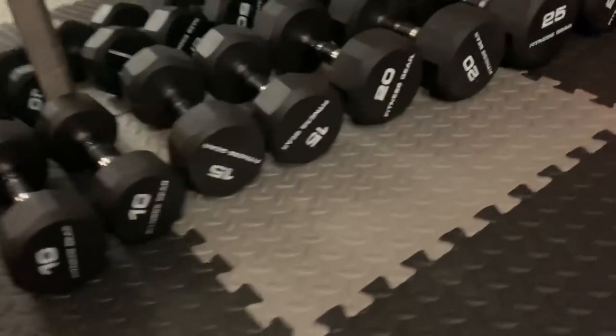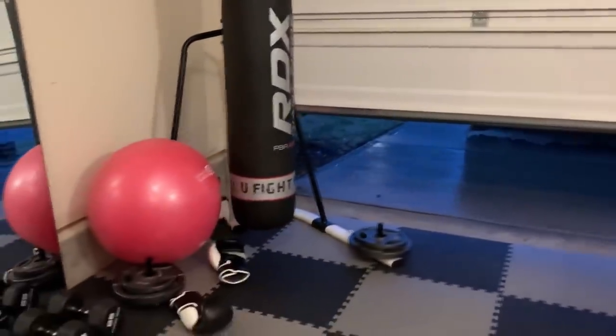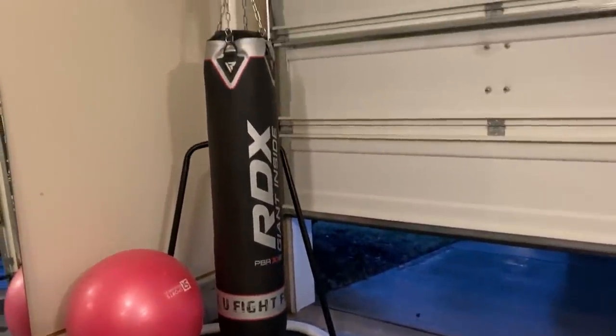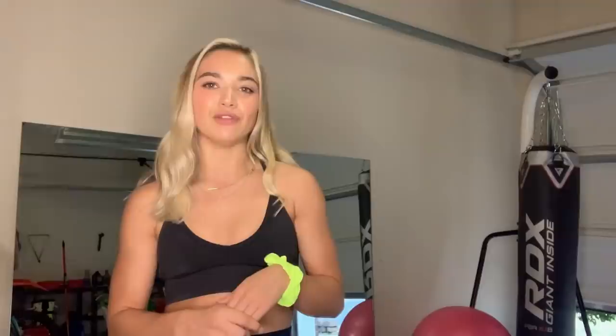We also have these free weights that we really like to use — they're good and easy to use for an at-home gym. We also have this boxing unit that I got off Amazon; it was not very expensive and I love it. I love boxing — it's good cardio, strength, and endurance. We also have a bench, which is really awesome because we can use it for multiple things from jump squats to benching to dips. It's multi-purpose and doesn't take up a lot of space.